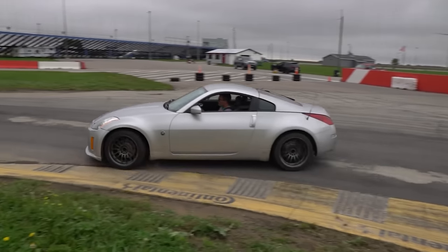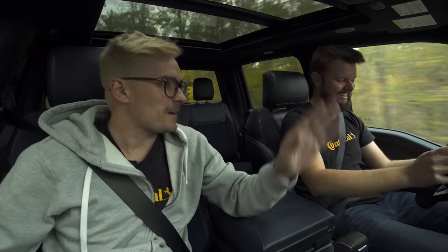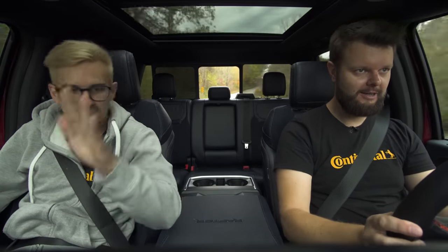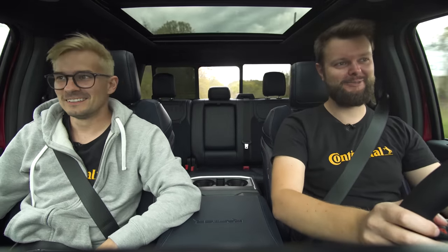I have a Nissan 350Z — I like that exhaust sound, and we've got the little window in the back open. Feather it in and out at around 5,000 RPM, downshift, downshift, some feathering. It's exactly like a Nissan VQ engine from the 350Z.